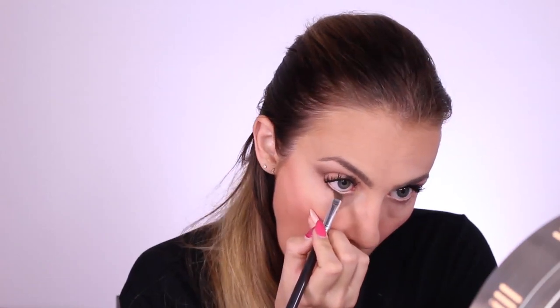I'm using a slanted eyeshadow brush with the darkest color from my NYX Natural palette to create a very soft and neutral cat eye.